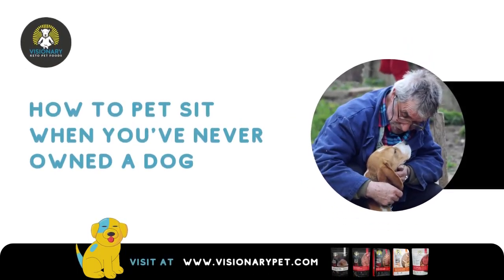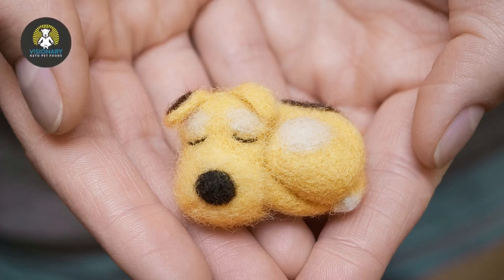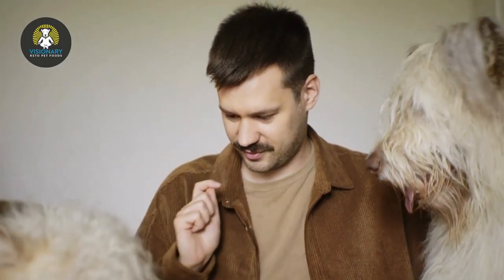How to Pet Sit When You've Never Owned a Dog. Professional pet sitters know how rewarding the job can be, but they also know it brings a lot of challenges. Taking care of someone else's dog is a dream job for many people. Who wouldn't love a chance to feel the love, snuggle, and play with a cute, friendly pet for a while? The best part is you get to take the animal back to its owners for all the tricky stuff, like vet visits and emergencies.